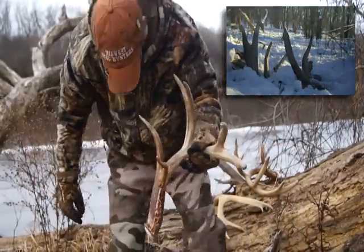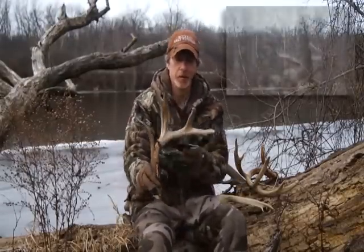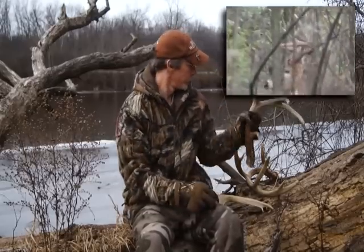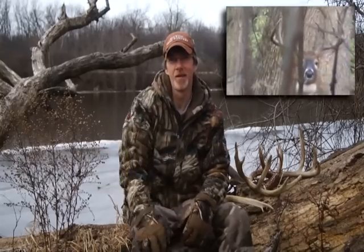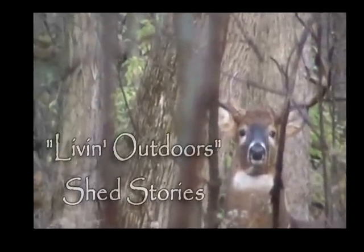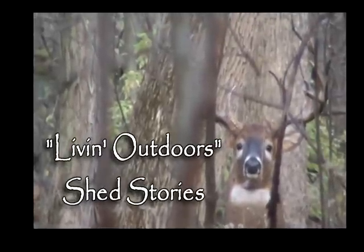As you can see, I got more footage of Twiggy this year. I'm going to be out looking for his sheds this year — wish me luck. I'm Red Smitty. I'm living outdoors. If you ain't living outdoors, you ain't living.